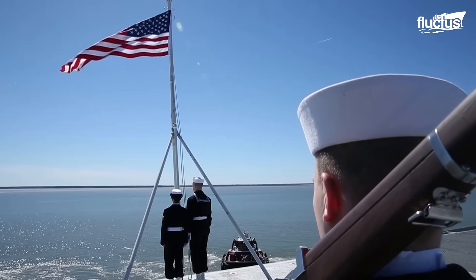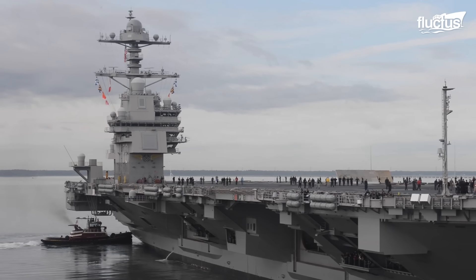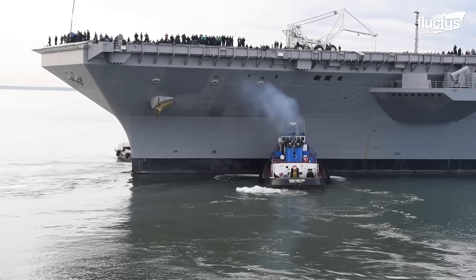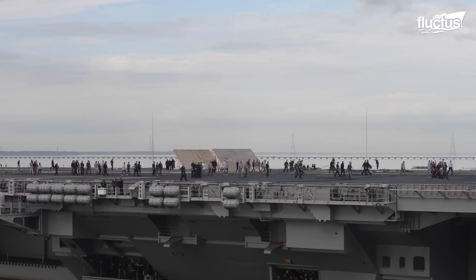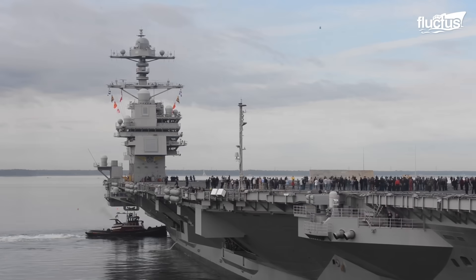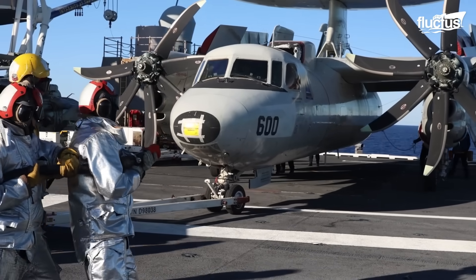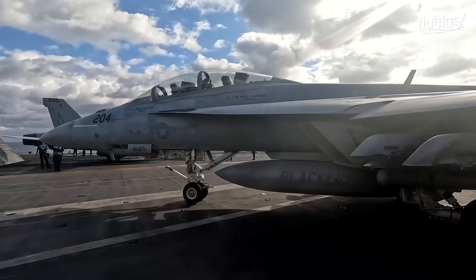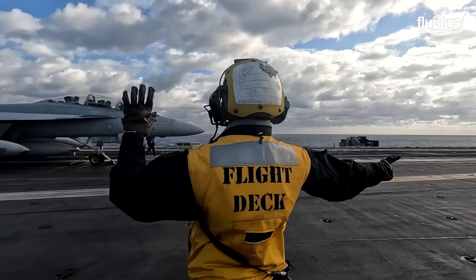The vessel is also the lead ship of her class, which goes by the same name. These are the most advanced aircraft carriers in the U.S. fleet, measuring over 1,000 feet in length and capable of carrying up to 80 aircraft at a time. Construction was an immense undertaking, starting back in 2005 and lasting until it was officially commissioned in 2017.